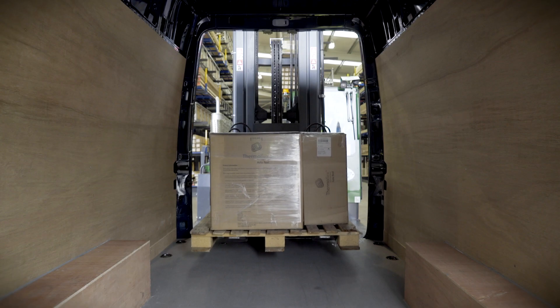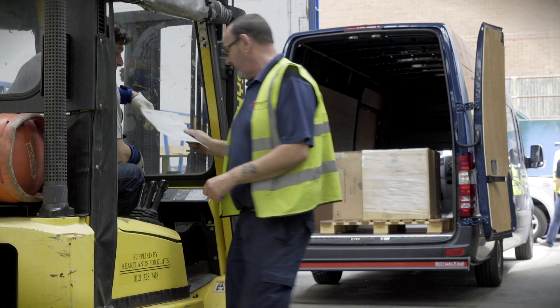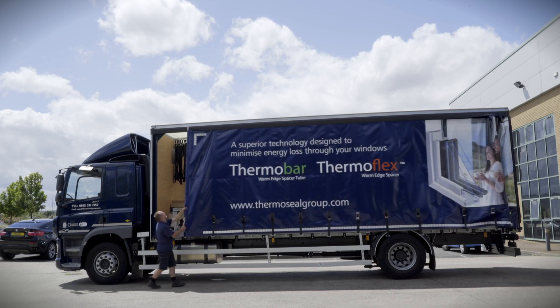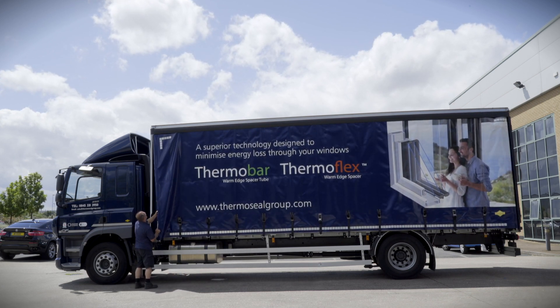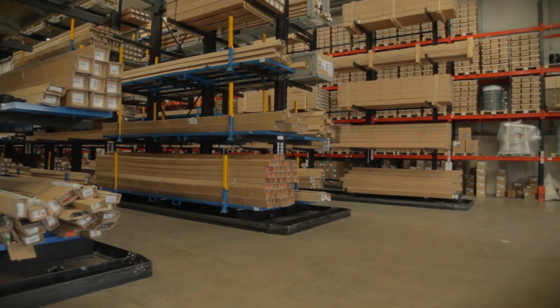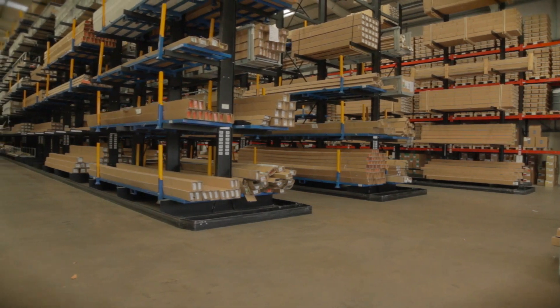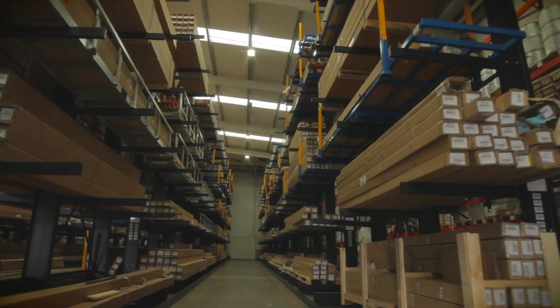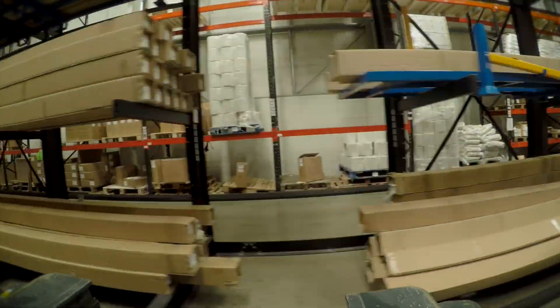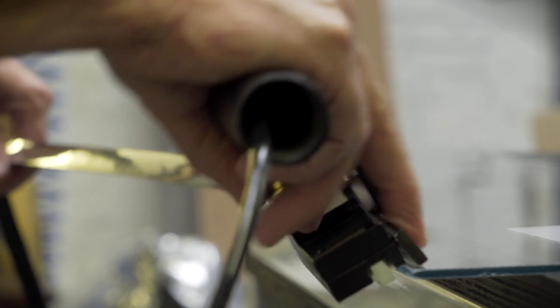Thermoseal Group is the leading UK manufacturer of warm-edge spacers and accessories, delivering a range of over 1,500 insulated glass components. We manufacture the Thermobar and Thermoflex range of warm-edge products. Expansion and investment in a new racking system has provided us with four times our previous storage capacity, across four modern distribution centres. Thermoseal Group now occupies over 130,000 square feet of space for manufacturing and storage.